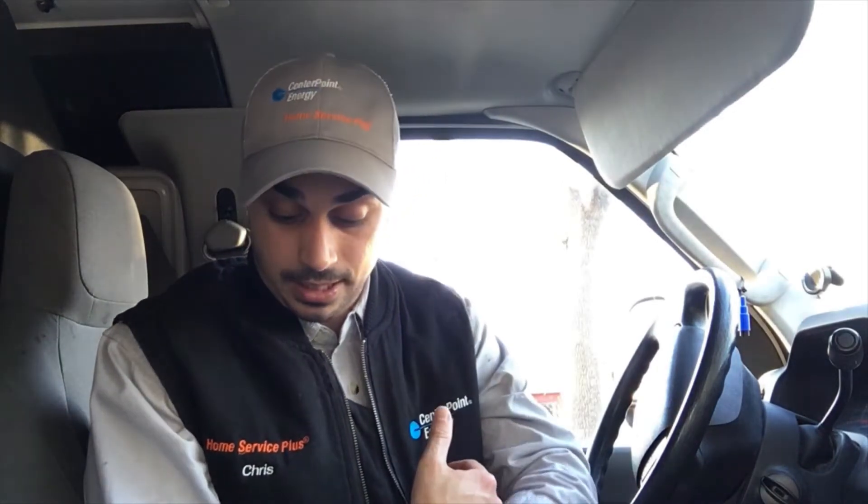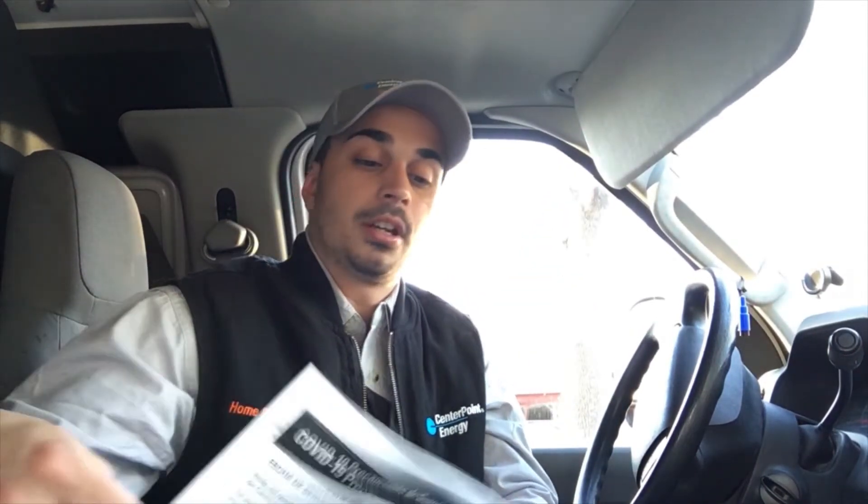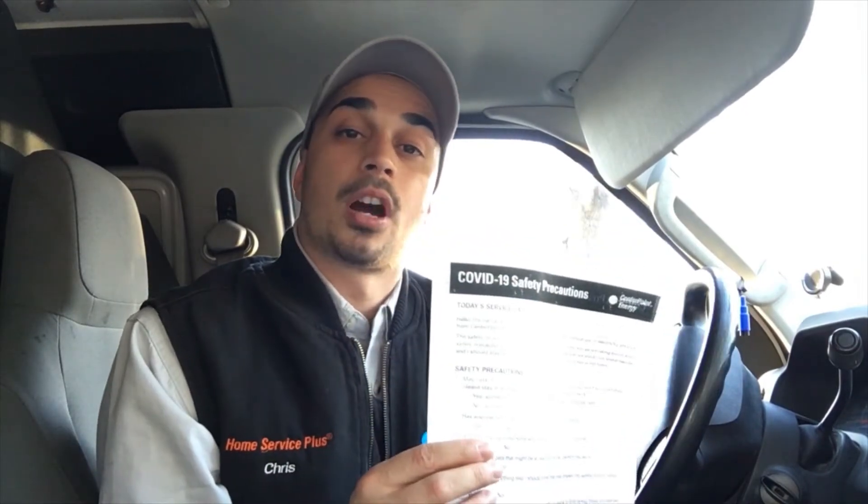My new norm includes some PPE that I wasn't really using so much prior, which includes face masks, nitrate gloves, hand sanitizer, and probably my best tool: the COVID-19 Safety Precaution Script.